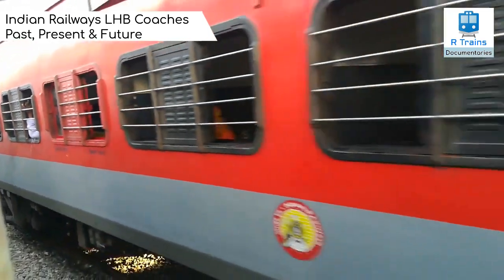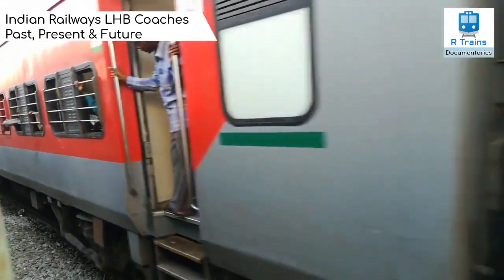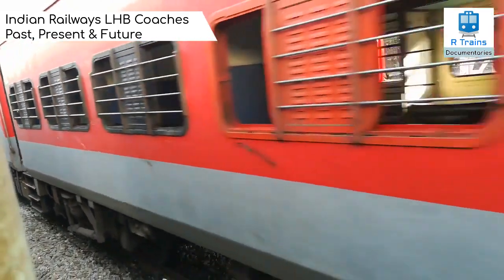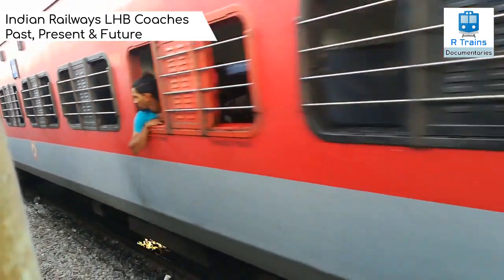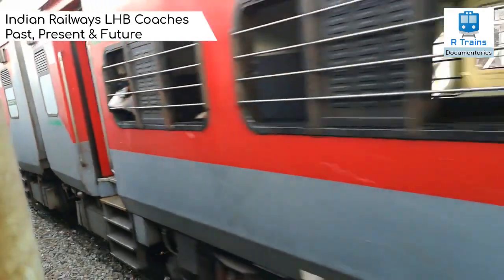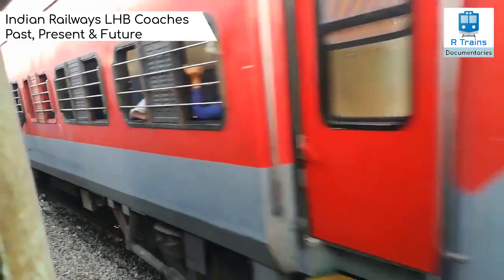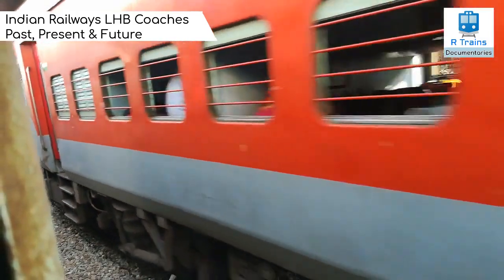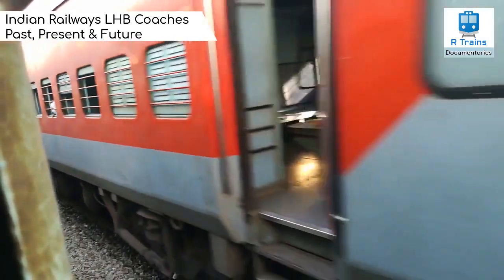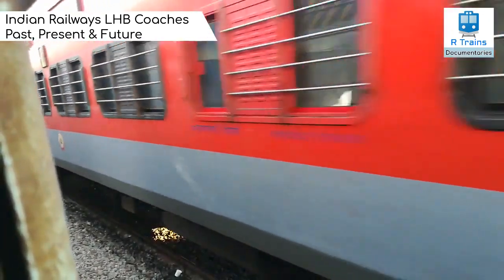Initially, 24 air-conditioned coaches were imported from Germany for use in the Shatabdi Expresses, after which the Rail Coach Factory started manufacturing after a technology transfer. The coaches are designed for an operating speed of up to 160 km/h and could go up to 200 km/h. However, they have been tested up to 180 km/h. Their length of 23.54 meters and width of 3.24 meters means a higher passenger capacity compared to conventional rakes.